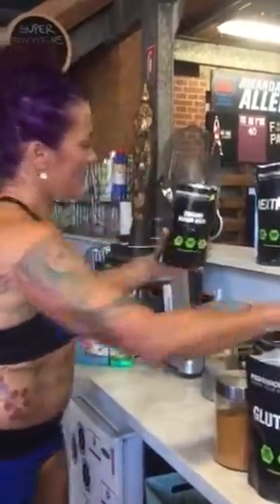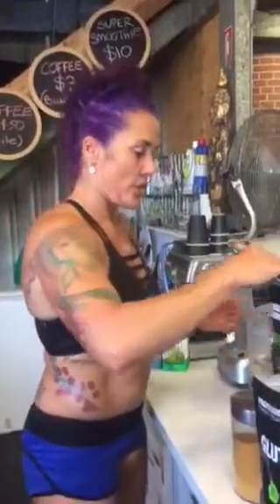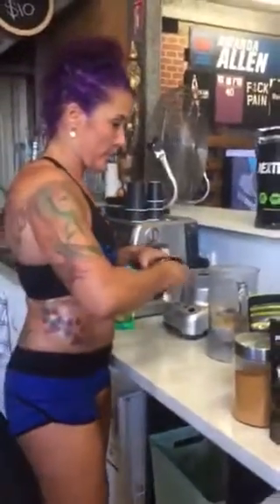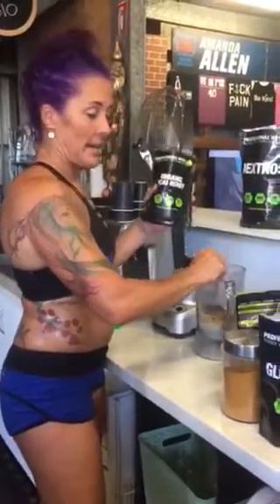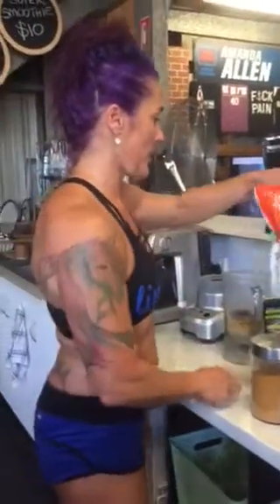I'm pretty heavy-handed with everything I put in. Maca berry powder, organic — about 5 to 10 grams of that. Super superfood, super antioxidant. Acai berry powder — again, amazing superfood. Professional whey, do it.